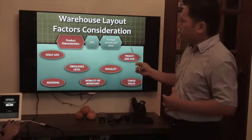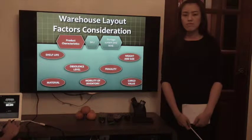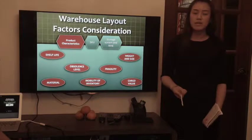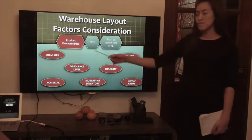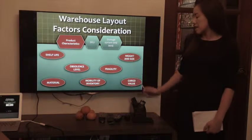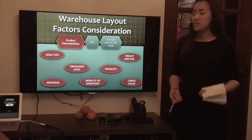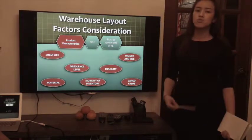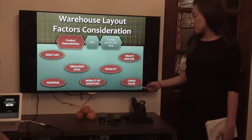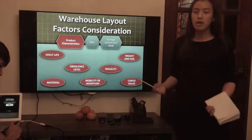For the factor consideration of product characteristics, my teammate Juliani will now present. Our team came up with seven product characteristics: product shelf life, driver of the product, material, property of the inventory, majority weight, size, and carton value. We selected four elements most relevant to designing our warehouse. First is the stock level, which determines how many SKUs to carry. Weight and size determine what type of racking to use — whether two tiers or more. Carton value and mobility of inventory help determine what type of material handling equipment to use to secure our products safely.